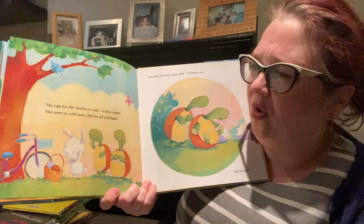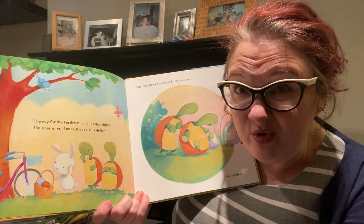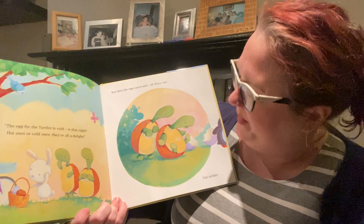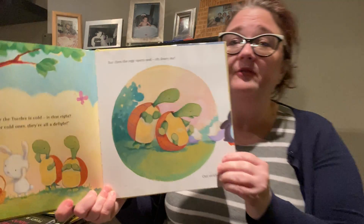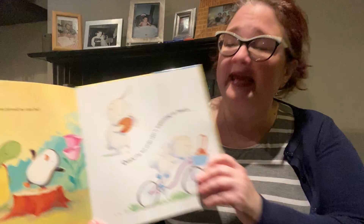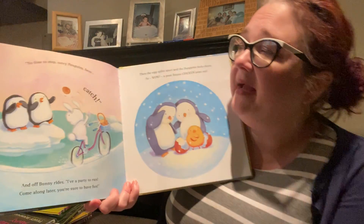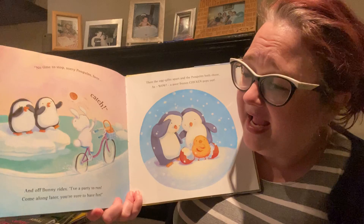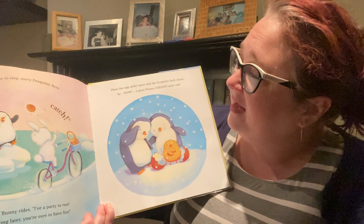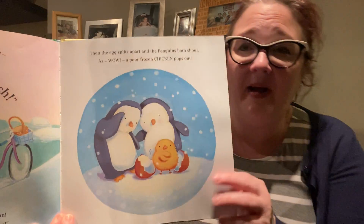The egg for the turtle is cold — is that right? I don't think so. Do you remember what the cold egg was for? Hot ones or cold ones, they're all a delight. But then the egg opens and oh dearie me, out strides a penguin as proud as can be. Quick! The last of the eggs is beginning to hatch. No time to stop — sorry penguins, catch! And off Bunny rides. Have a party to run. Come along later, you're sure to have fun. Then the egg splits apart and the penguins both shout — wow, a poor frozen chicken pops out!